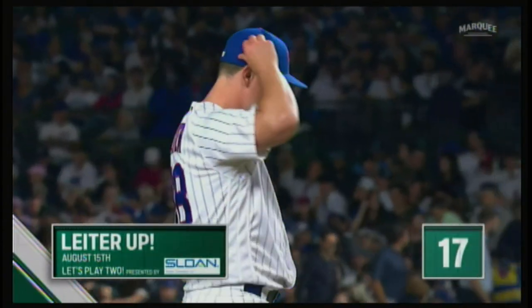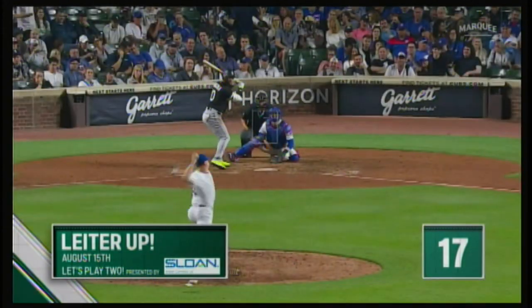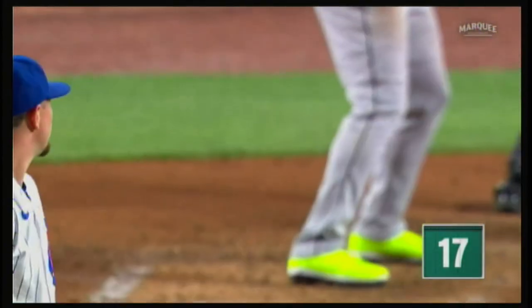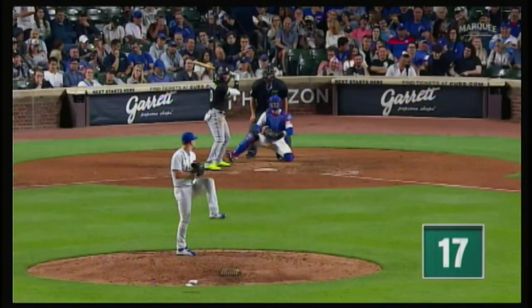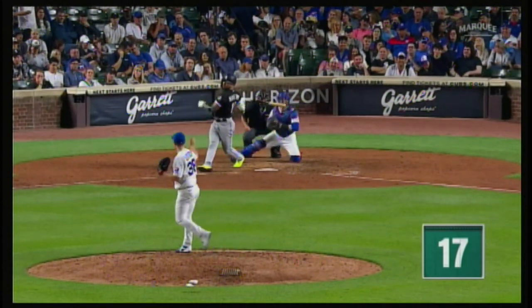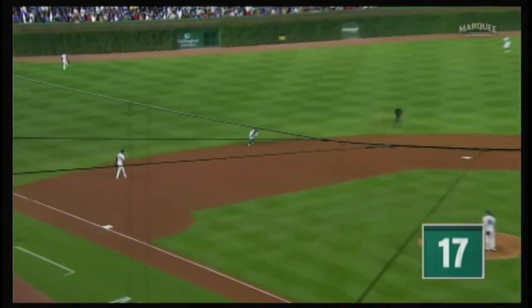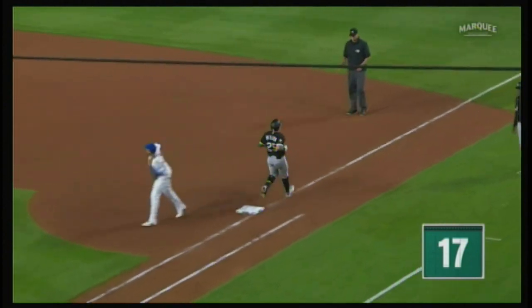Mark Leiter Jr. took over mound duties in the eighth inning on Tuesday against the Southsiders, and he spared no pitch to shut them down. Excellent pitch by Leiter — that's his bread and butter: the good fastball with location on either side of the plate, sometimes elevated, then go to the split. A strikeout to start, but Leiter kept flaming. Bounce collected by Swanson. With two quick outs...